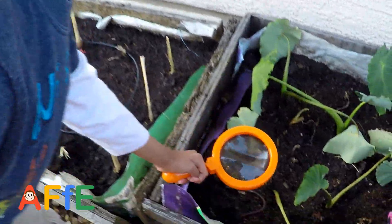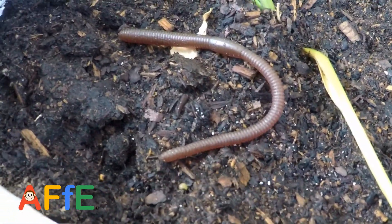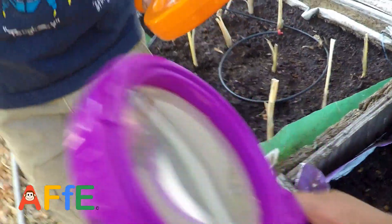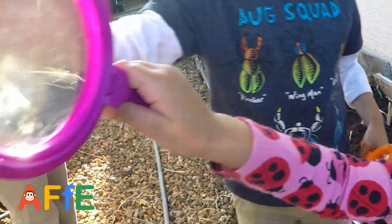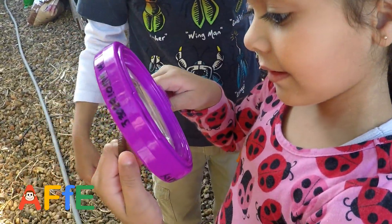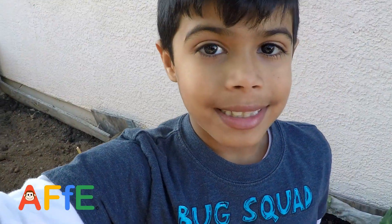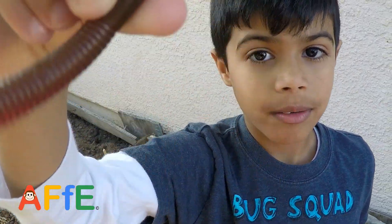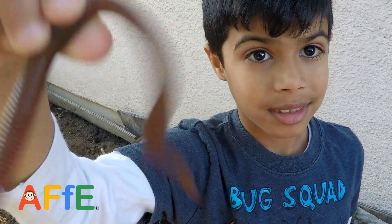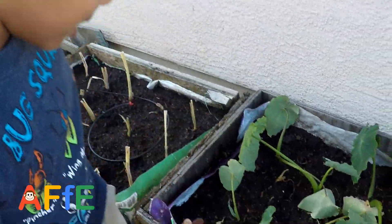Oh look, that's one. That's nice. Look, it's alive! There are 2700 different types of earthworms. Oh wow. Wow, interesting. Let's put it back, huh? Yeah.